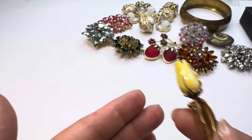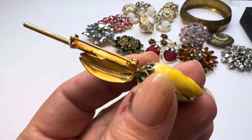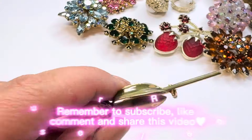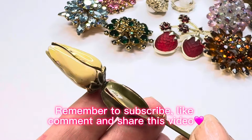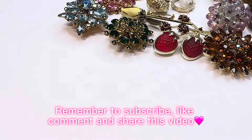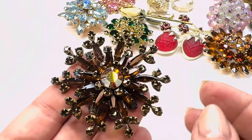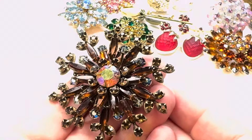Here's — it might be Giovanni — a pretty little tulip brooch in pale yellow and green, very nice condition. And then check out this color — beautiful deep root beer with the AB stones. You don't see anything like this very often. That is gorgeous, absolutely beautiful.